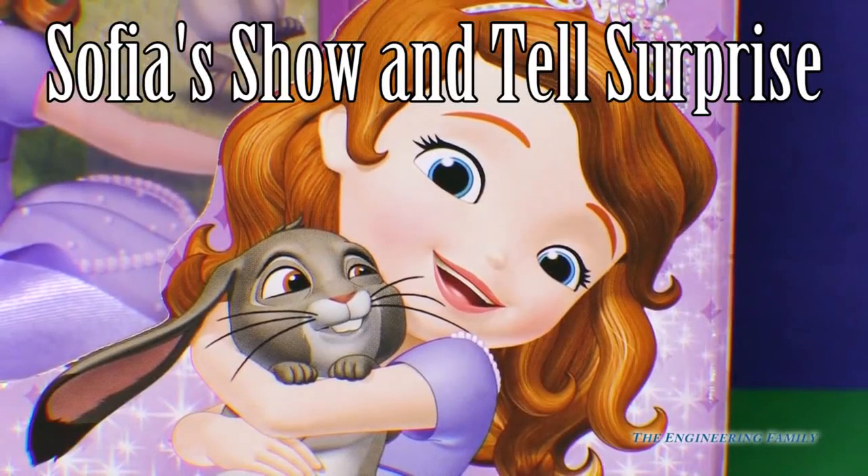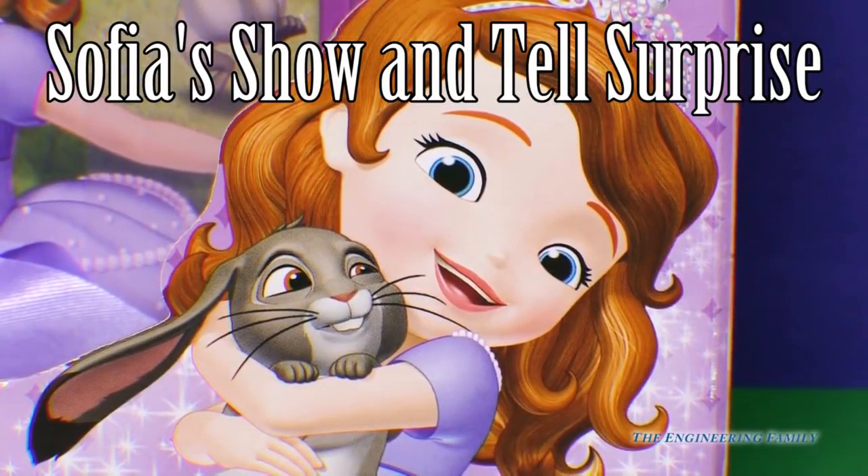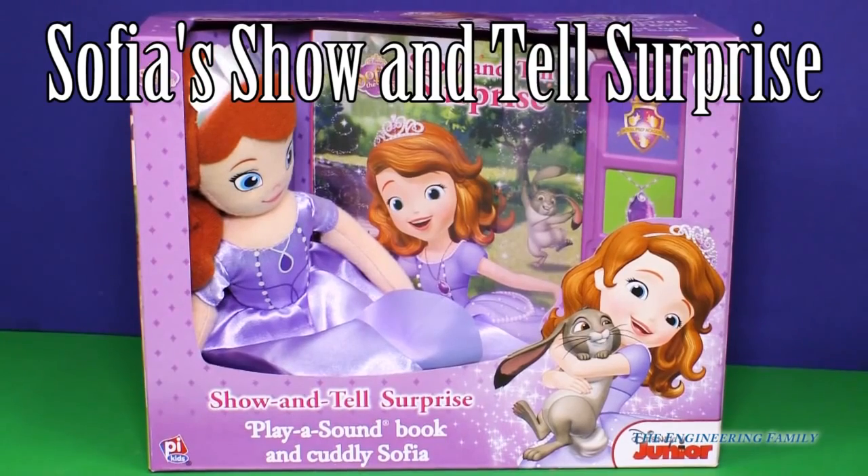Are you ready to cuddle just like Clover and Sophia? Today we're going to play with show-and-tell surprise — a play soundbook and cuddly Sophia are included. Let's open this up and play together.